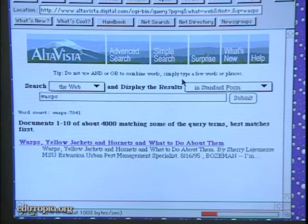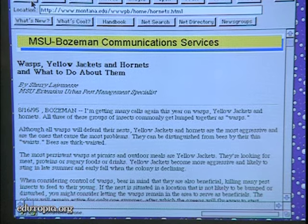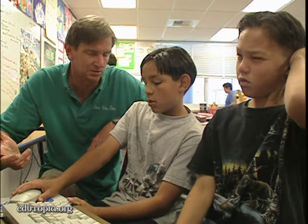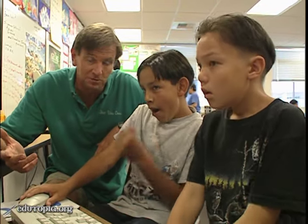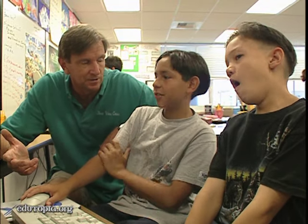I'd try AltaVista — that would be my suggestion. Four thousand results. It might be useful for you to just save that piece to read offline, because there's an awful lot there. Then you can just take it off and read it later. Maybe there are one or two important points there about controlling wasps — and how to catch one. That might be it.